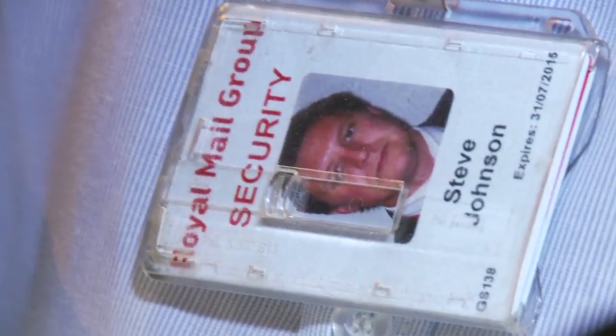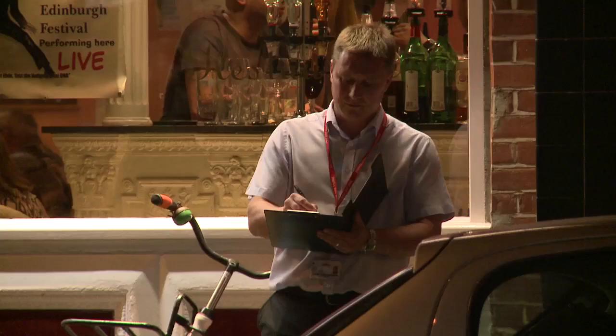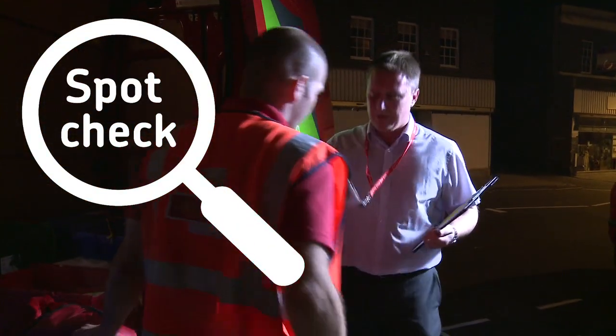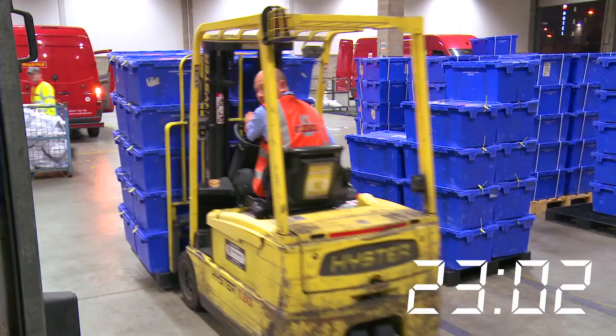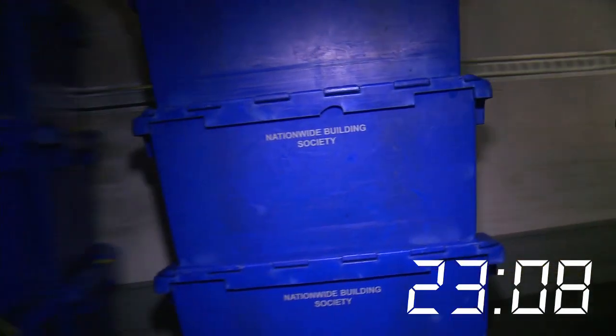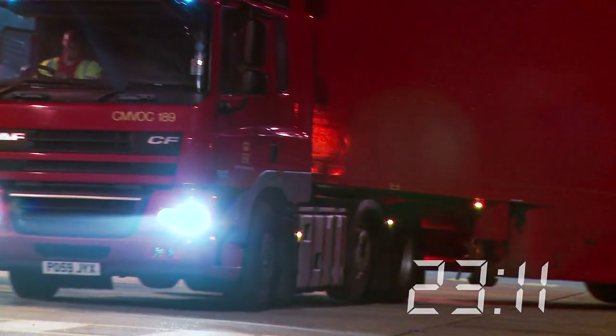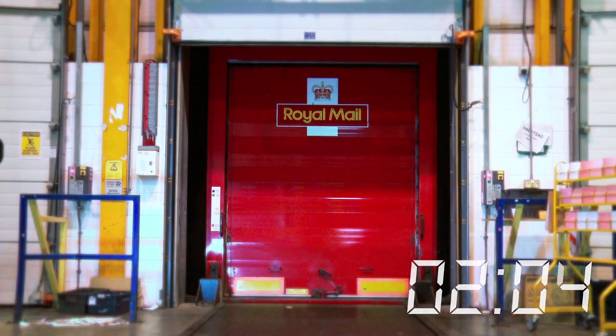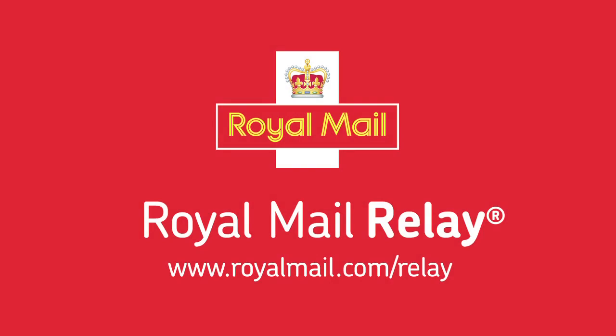Royal Mail Relay security standards managers carry out spot checks to ensure our security procedures are followed to the letter. All the items collected from the branch are taken back to the regional hub where they will be unloaded for sorting and onward delivery. At our national hub in Wensbury, another evening begins. Royal Mail Relay is all about you.